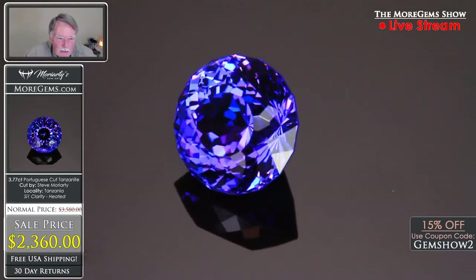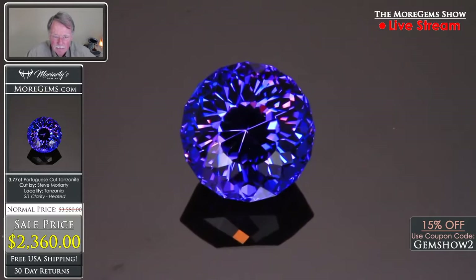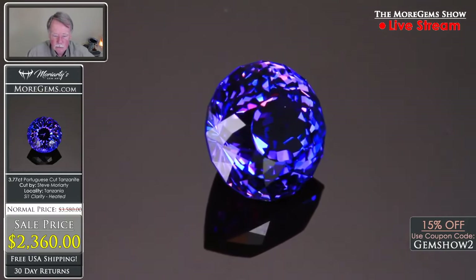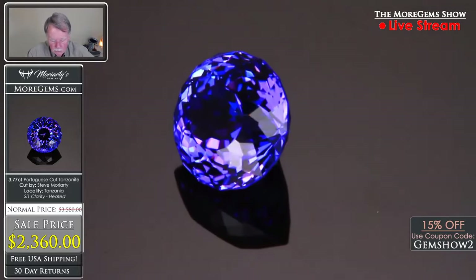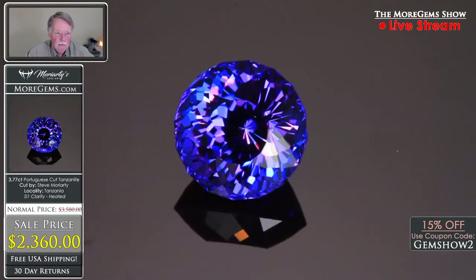Back to the stone — it's 3.77 carats, a nice size. Just look at the beauty of that stone. It has red flash, intense color, and everything going for it. The appraised value is $3,580 and our price is $2,360. Gem Show 2 gets you 15% off.